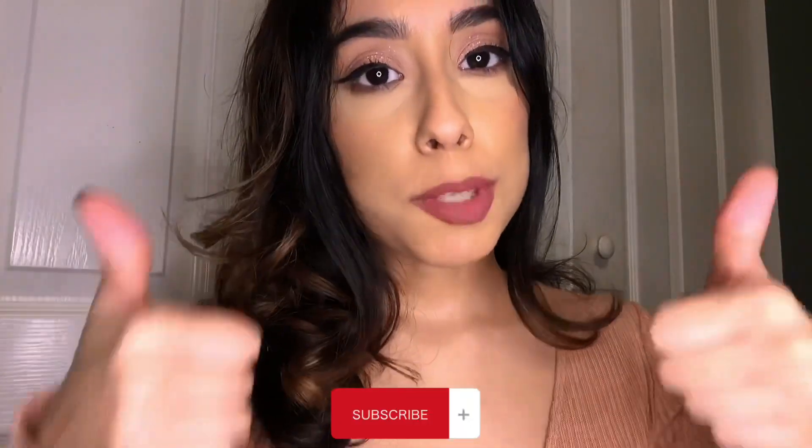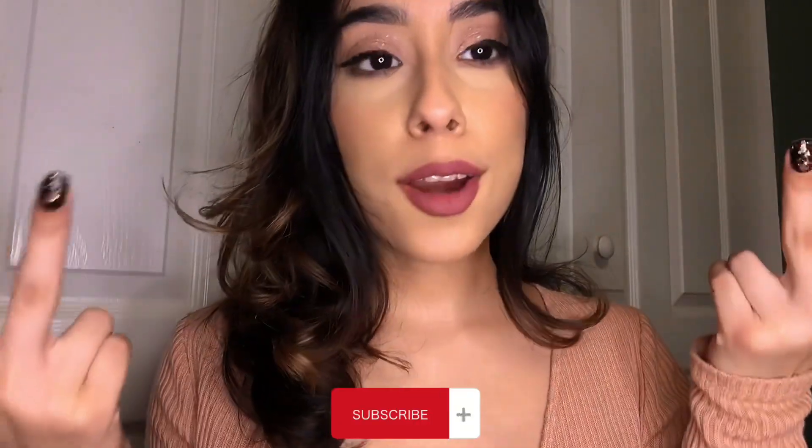But before I forget, don't forget to subscribe, like, share, and comment.